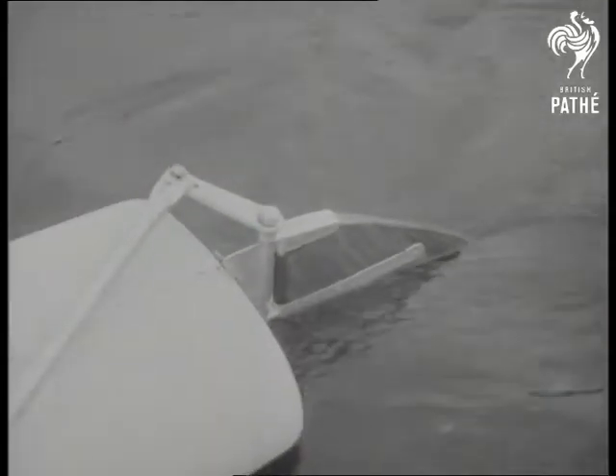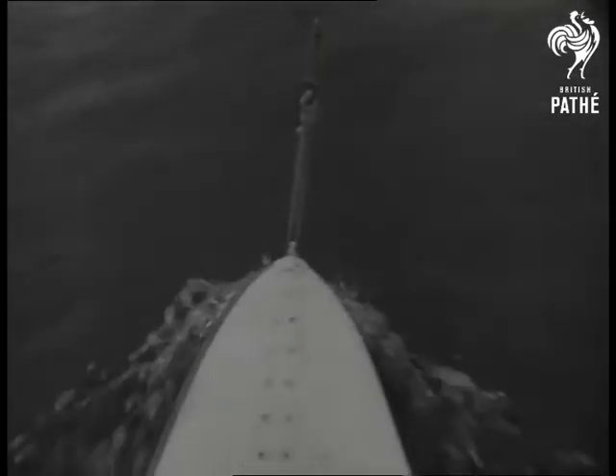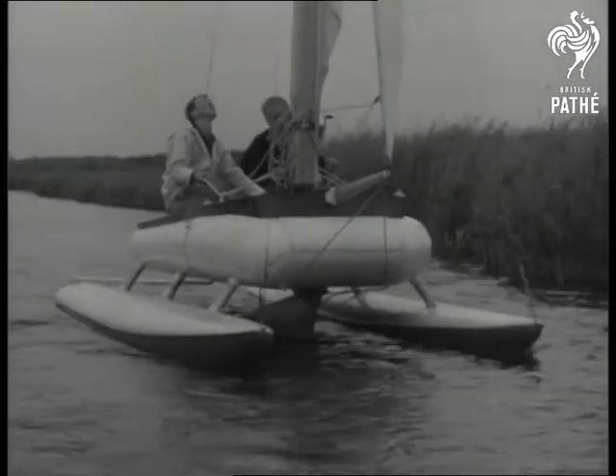Its inventors chose a plastic twin-float vessel to feature the new sail, which resembles in shape the wing of a Spitfire. A fresh triumph of British shipbuilding skill, a coming thrill for yachtsmen.